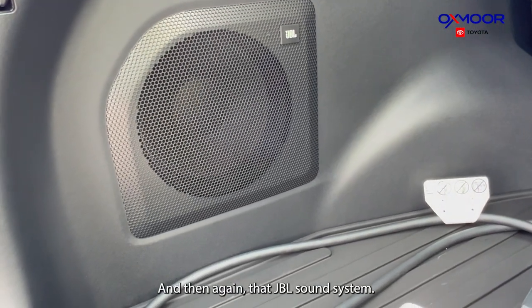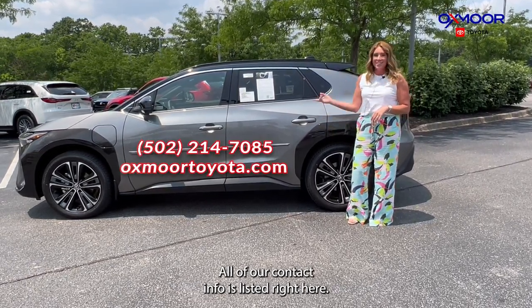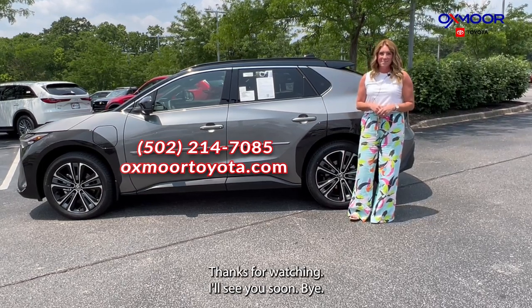And again, that JBL sound system. If you have any questions, let us know — all of our contact info is listed right here. Thanks for watching, I'll see you soon. Bye.